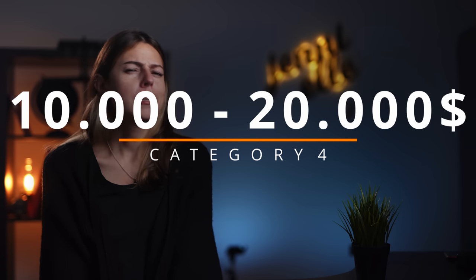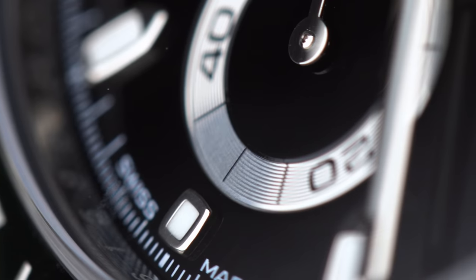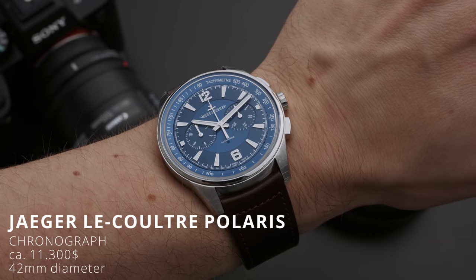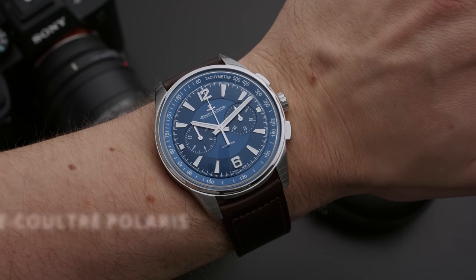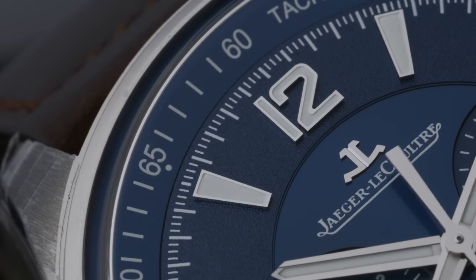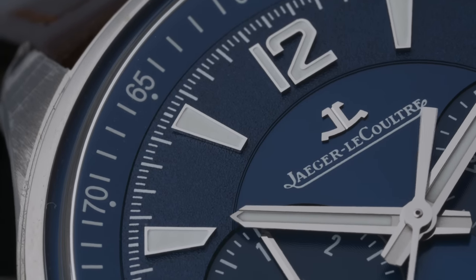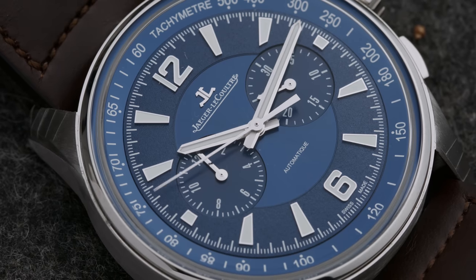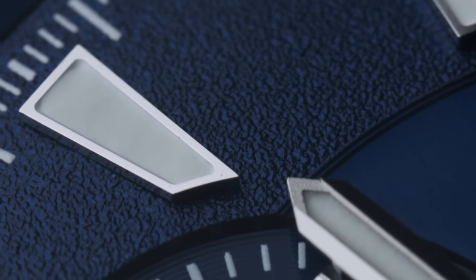Which brings us right to our next category — chronographs sitting between $10,000 and $20,000. This category features not only a lot of the aforementioned watches in precious metals, but also some very special stainless steel chronographs with some very impressive specs. The first one is the Jaeger-LeCoultre Polaris Chronograph — a surprisingly versatile chronograph for JLC that combines JLC's incredible understanding of proportions with their effortless elegance. It is a larger chrono at 42mm in diameter, but that leaves enough space on the dial to include the tachometer scale on the inside, ideally for measuring speed over a given distance. With a starting price of about $11,300, you can get, as they say, a watch from the watchmaker's watchmaker.